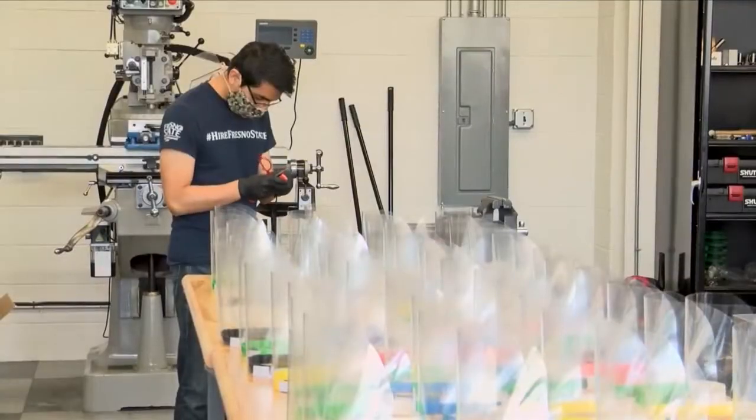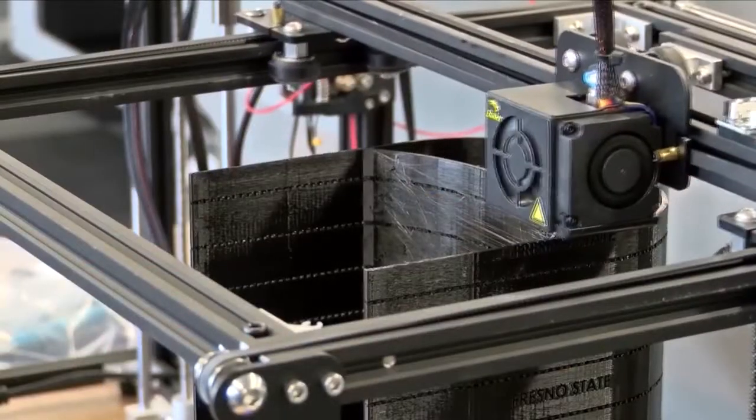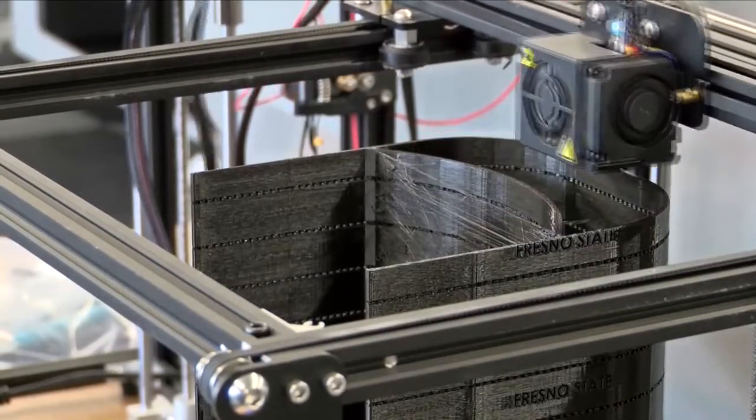For the past few weeks, Fresno State students and staff have been making personal protective equipment. I like to be able to help where I can. That's why I'm here.